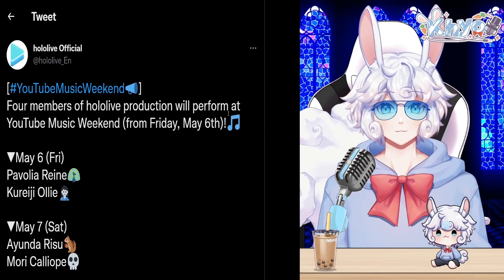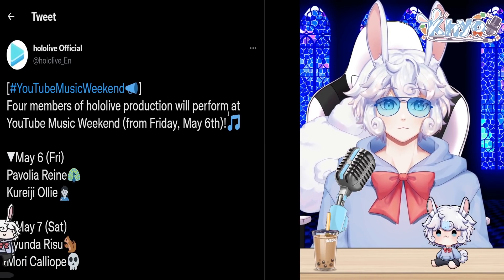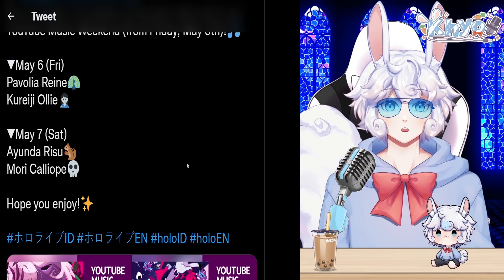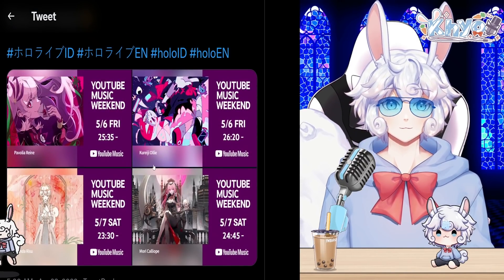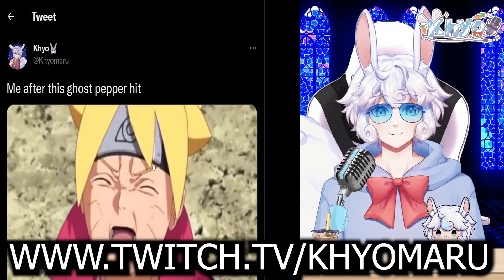The official Hololive Twitter account announced that four members of Hololive Production will perform at YouTube Music Weekend. On Friday, May 6th: Pavolia Reine and Kureiji Ollie. On Saturday, May 7th: Ayunda Risu and Mori Calliope. Let me know if you'll be tuning in for those performances.